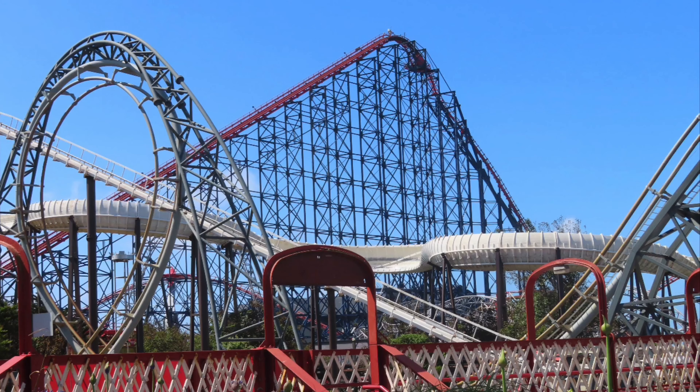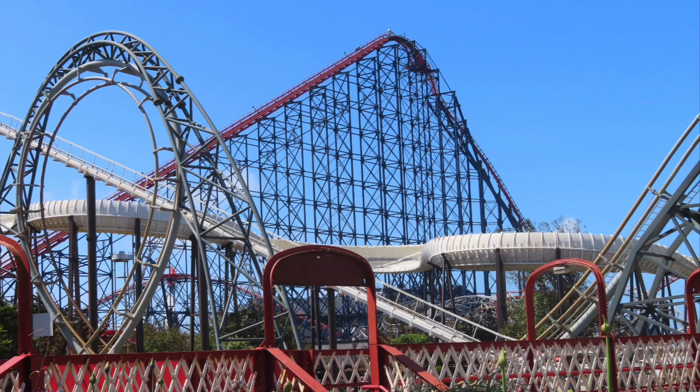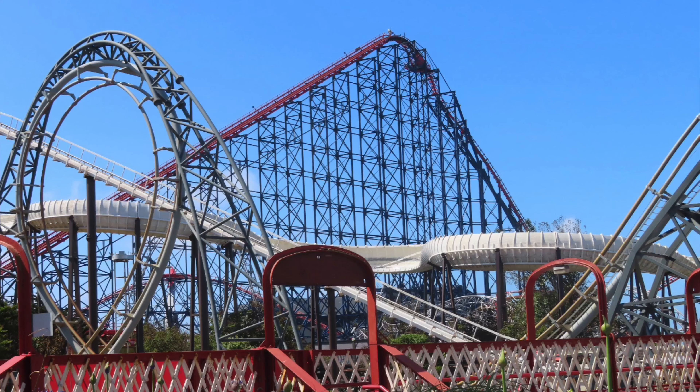Number 10 is Big Apple at Great Yarmouth Pleasure Beach. It's a wacky worm so I don't really know what else to say about it — packed with airtime and a really enjoyable ride experience.